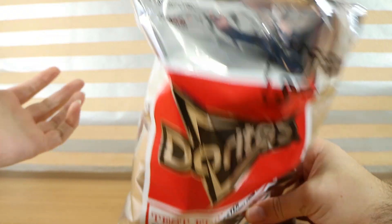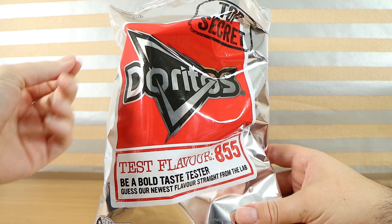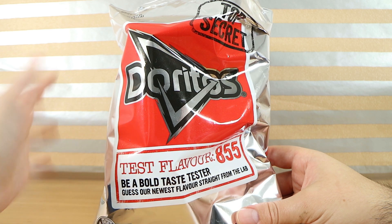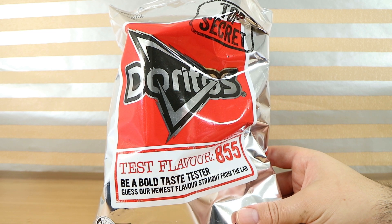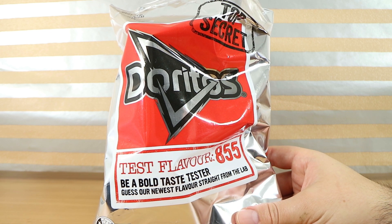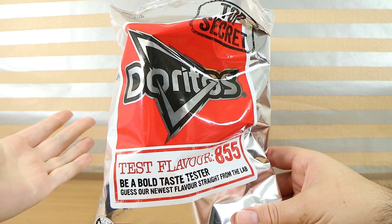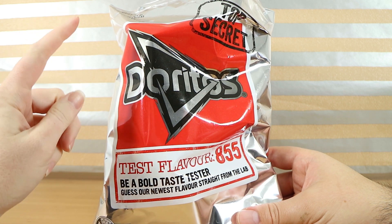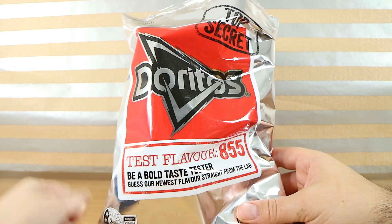Even though we weren't necessarily right with some of the previous mystery items we've tried on the channel, we had a more solid idea of what we thought they were. This one I'm kind of up in the air — it's not that far away from some of their regular flavours. That salty herb flavour... you know, it'd be really funny if it was indeed a focaccia and you just got it, because that would be salty with the salt on top, plus garlic, rosemary, herbs and all of that.